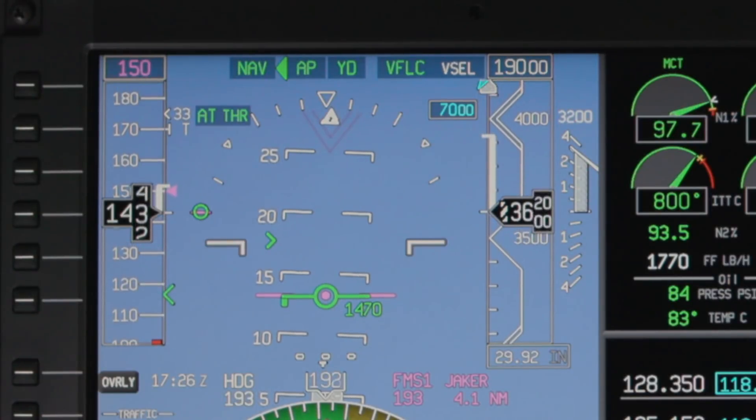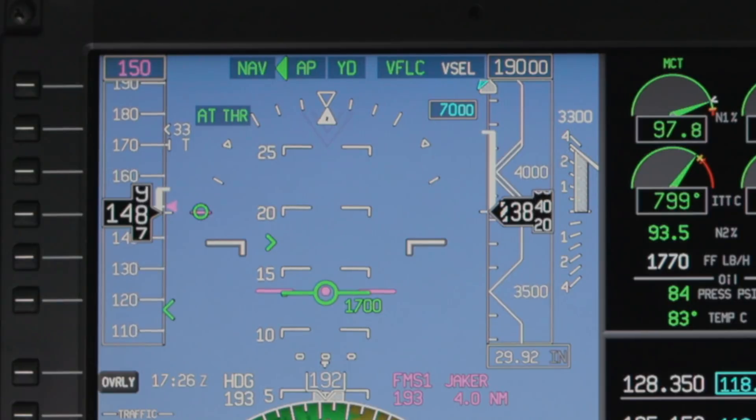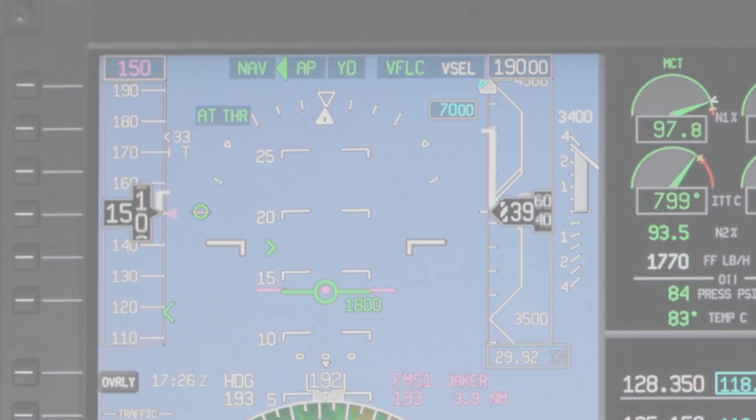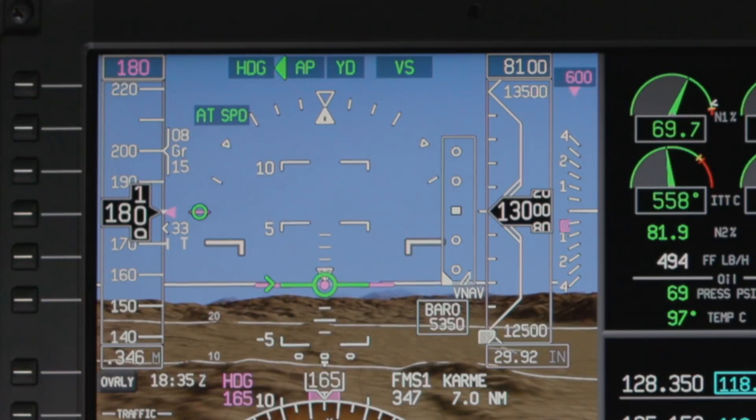The autothrottle works in one of two primary modes: thrust mode, where it sets a desired thrust setting, and speed mode, where it adjusts the thrust to maintain a desired speed.